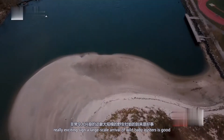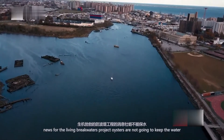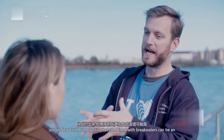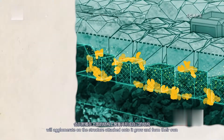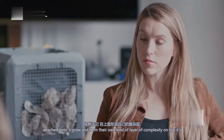A large-scale arrival of wild baby oysters is good news for the Living Breakwaters Project. Oysters are not going to keep the water out of New York, but oysters combined with breakwaters can be an integrated solution. These breakwaters are seeded with oysters, and the oysters will agglomerate on the structure, attach onto it, grow, and form their own kind of layer of complexity on top.